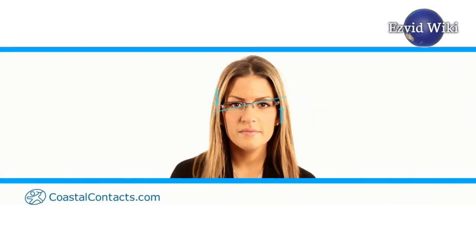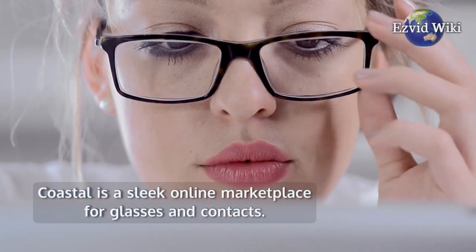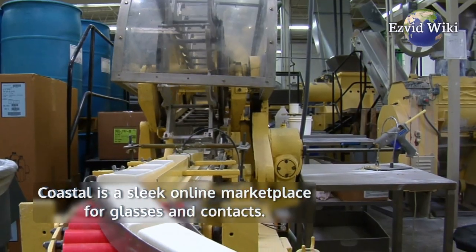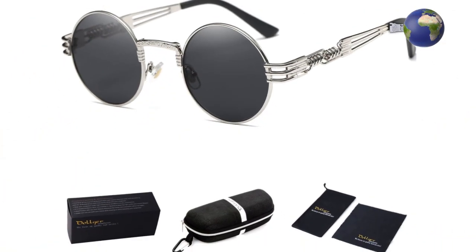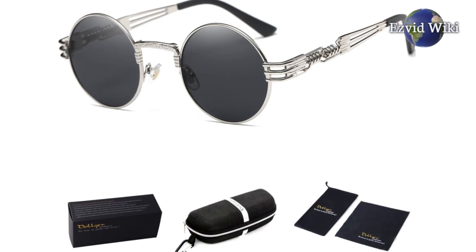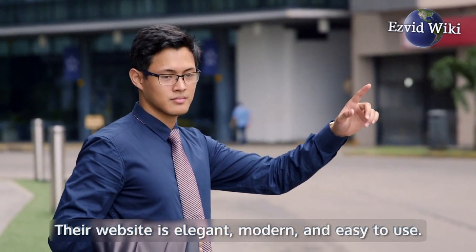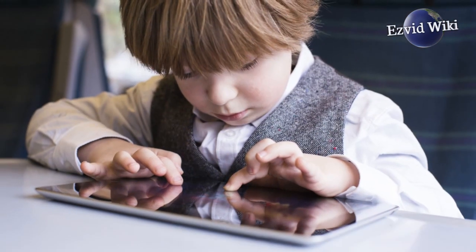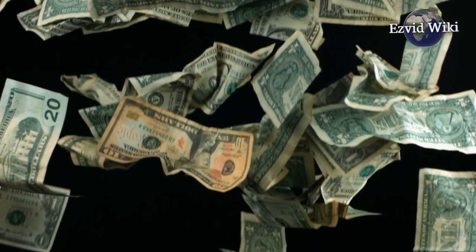Coming in at number 1 is Coastal. Coastal is a sleek online marketplace for glasses and contacts. They manufacture their own stylish frames, with several lines available for prescription and sunglass lenses. They also sell name brand contact lenses at bargain prices. Their website is elegant, modern, and easy to use, helping you get the products you need to enhance both your vision and your style quickly and efficiently. Shopping with them is a pleasure not just for their great prices, but also for the top-notch user experience.